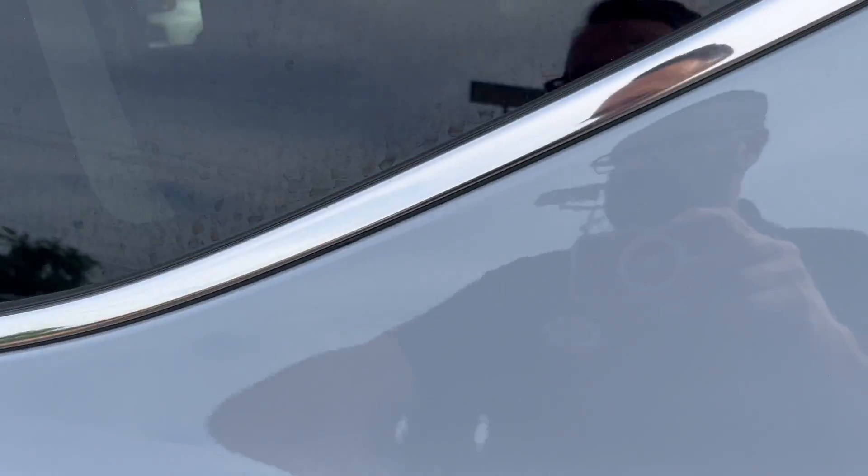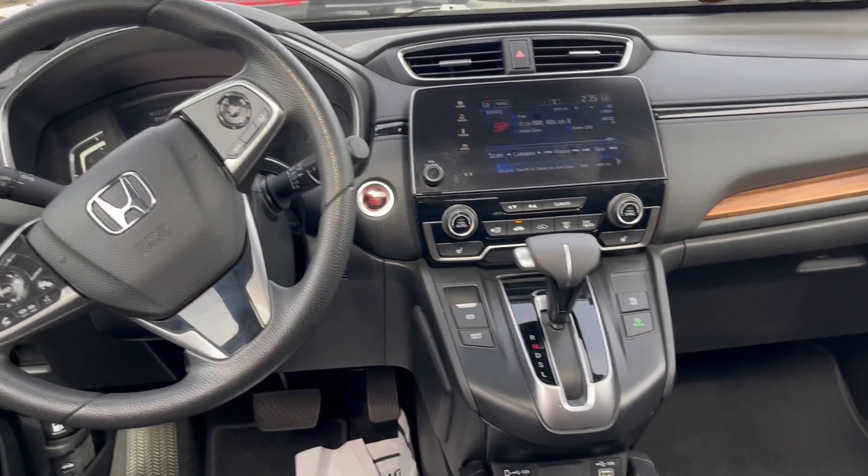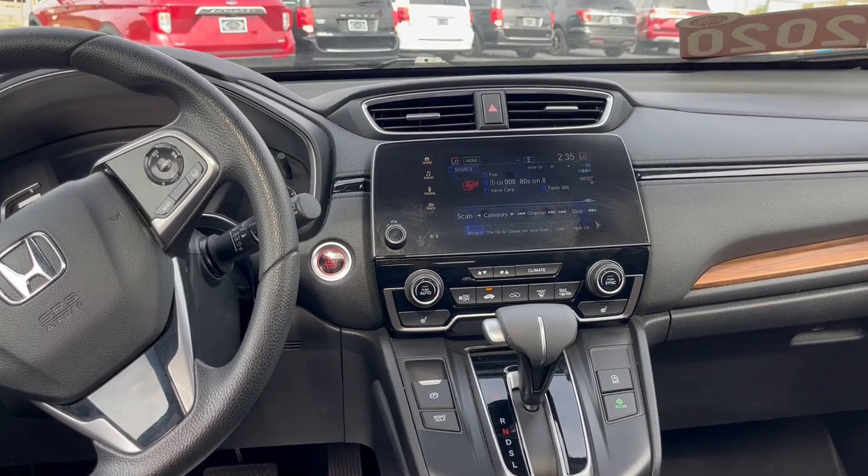Let's get inside. Nice cloth interior, vents in the back, all kinds of Honda safety features — blind spot alert, lane keep assist, adaptive cruise control, etc.